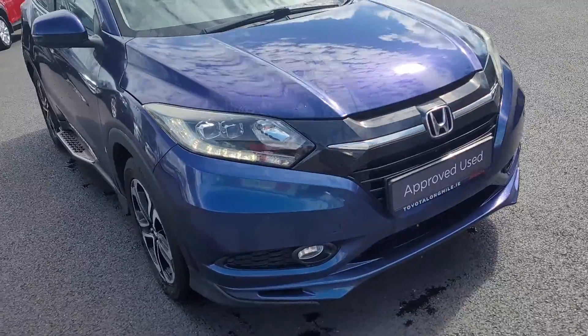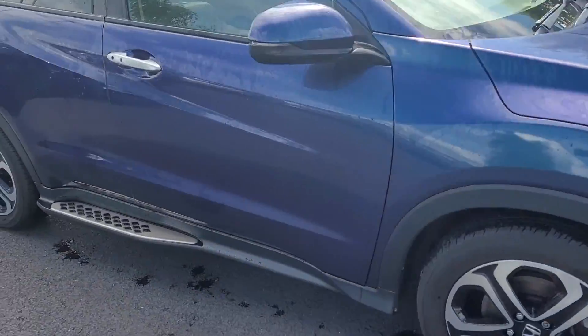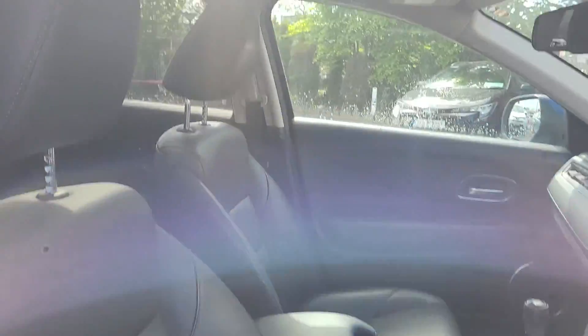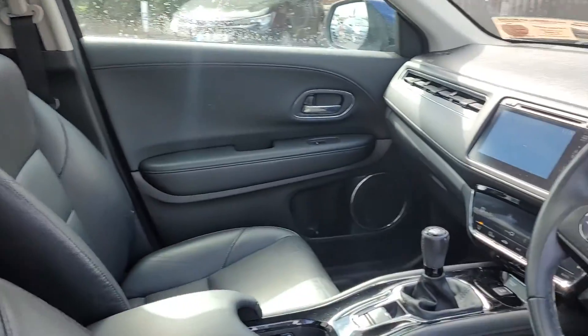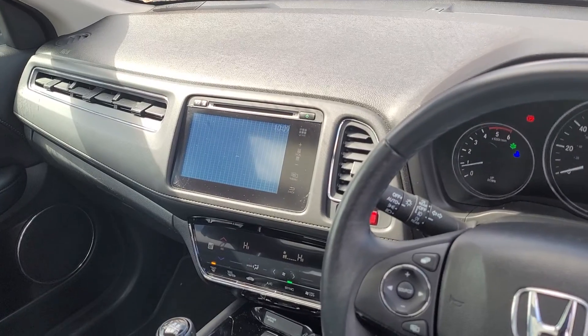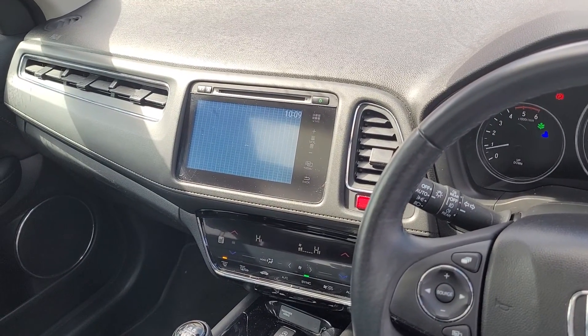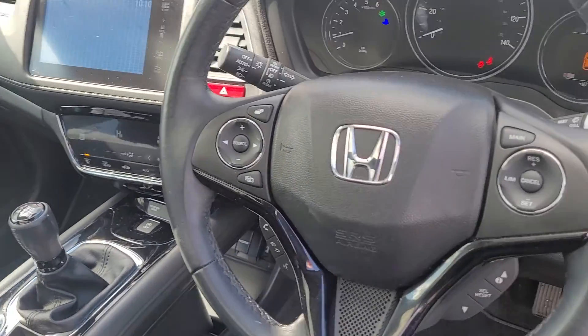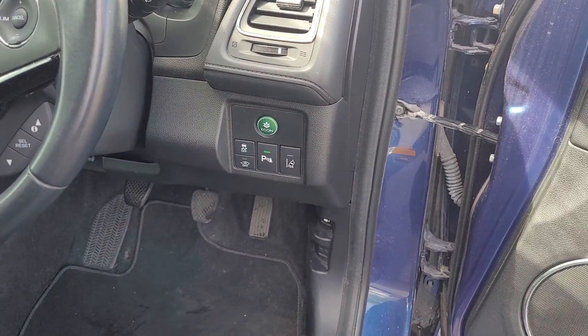Inside, it has a panoramic roof and full leather interior. The screen has satellite navigation and reverse camera with electronic climb control, cruise control, and also has lane departure.